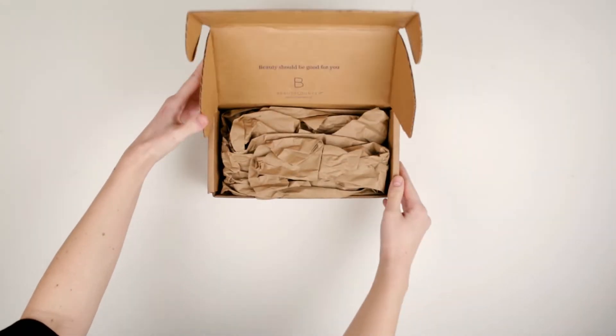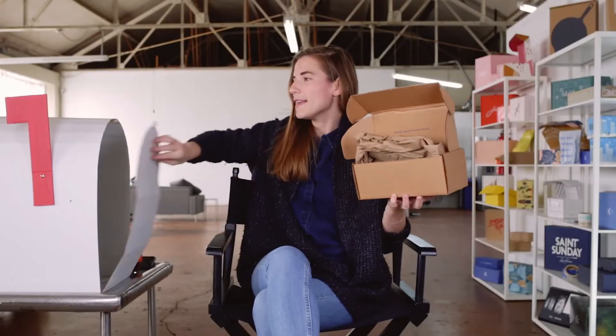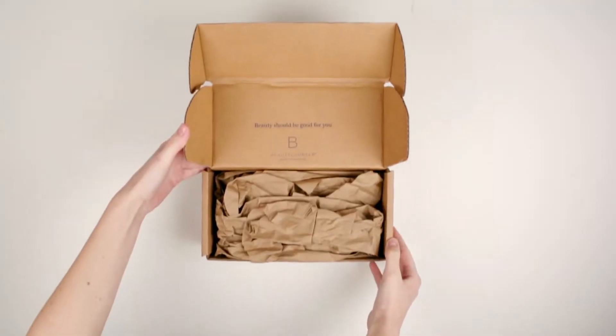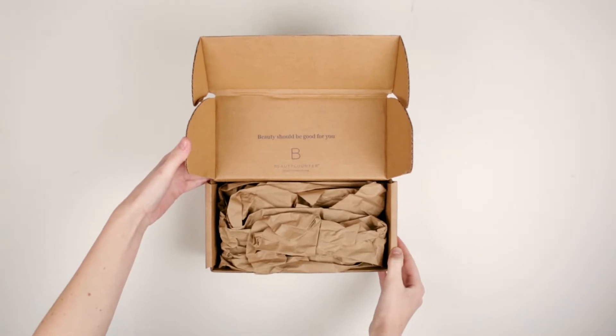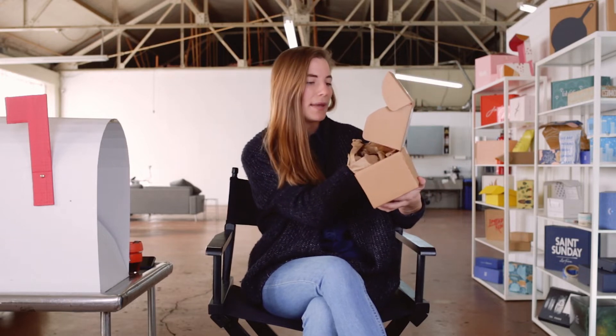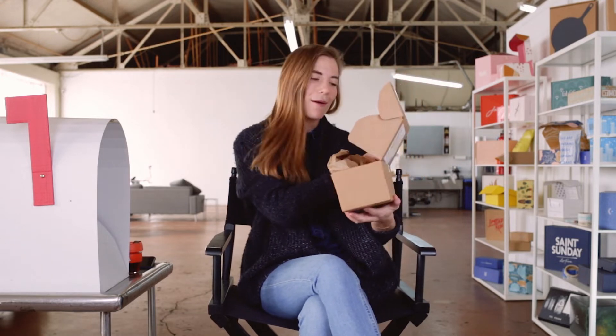Here we can see that they did choose to customize the inside of the box. They went with a craft-craft box — meaning the box is kraft on the outside and kraft on the inside — but even so, they customized and printed the inside of the box. It's a nice dark navy blue color, and it says 'Beauty should be good for you. Beauty Counter, beautycounter.com.' I feel beautiful just receiving the box. I like how they're putting forward a strong brand message right when I open the box — beauty should be good for you. It makes me feel special.